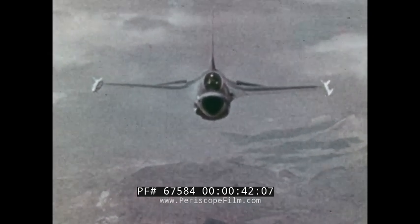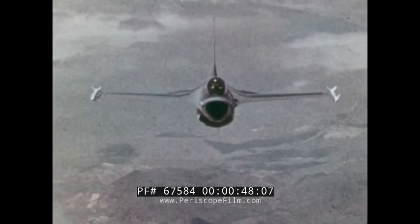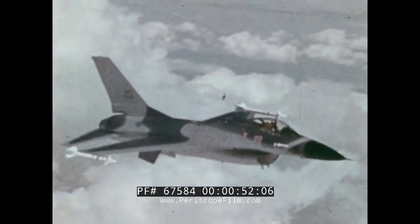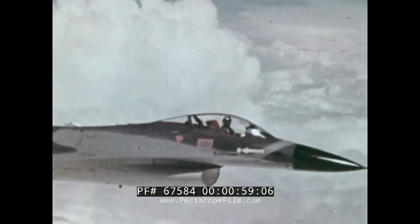The F-16 is a new addition to our inventory of fighter aircraft. It is a multi-role tactical fighter with full air-to-air and air-to-ground combat capabilities. One difference between the F-16 and other fighter aircraft in our inventory is that the F-16 has an electronic flight control system.